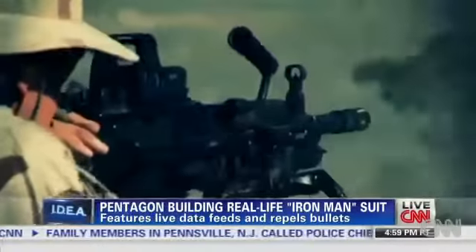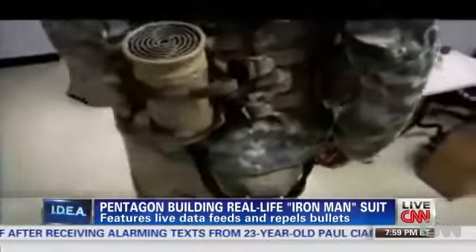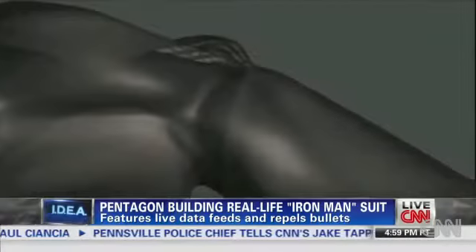What people don't realize is all these technologies exist already. But they exist separately. So they're taking them all and putting them together, and they're adding some pretty cool things like liquid armor that becomes hardened in a millisecond.